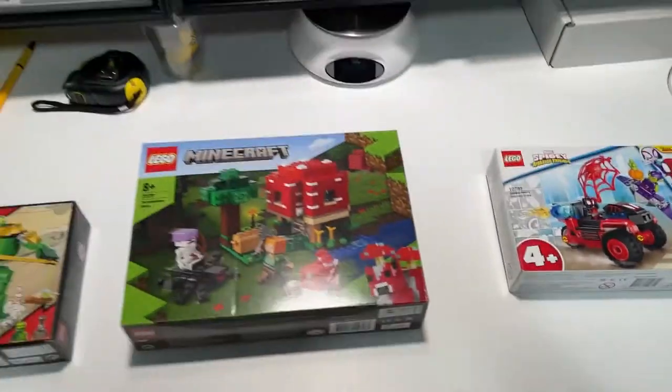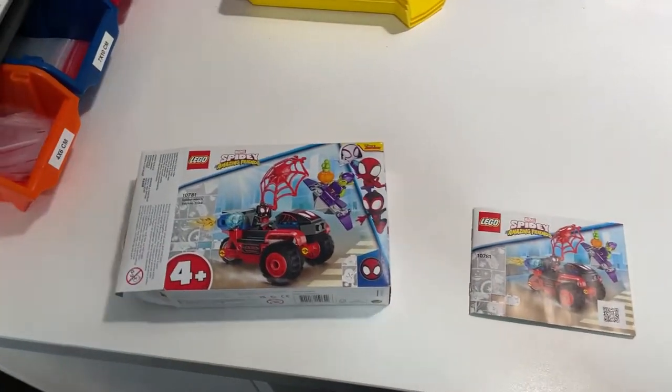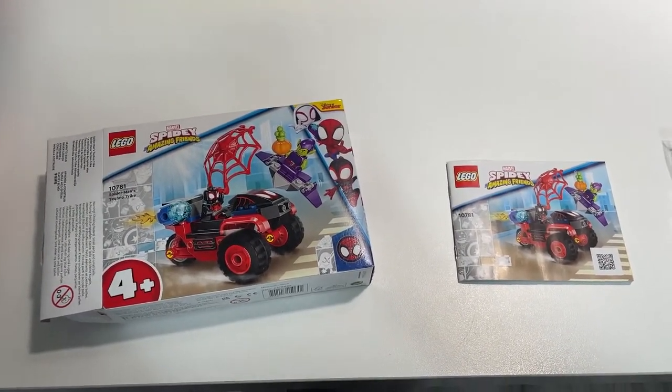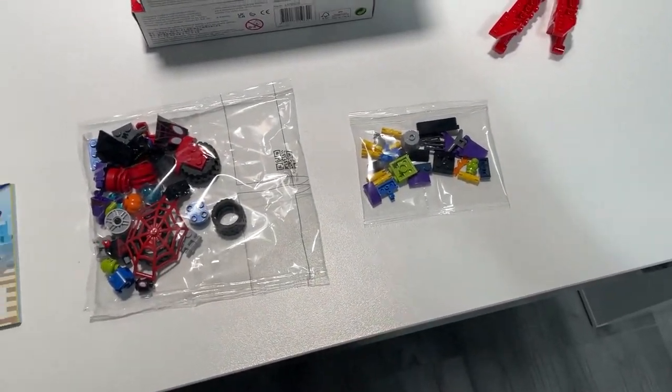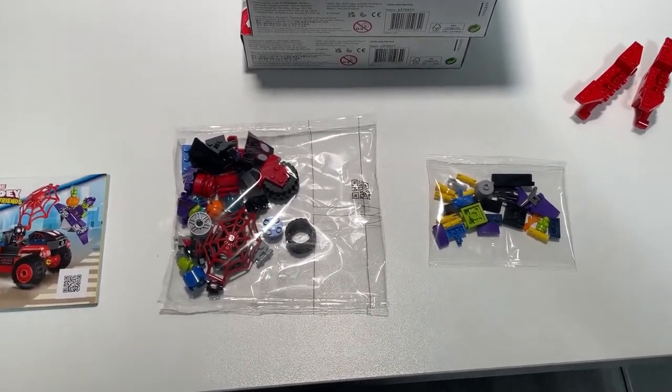Spiderman it is. The Spiderman set is smaller than I thought — one booklet, one big bag, and one smaller bag — so it should be fairly easy.